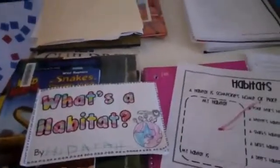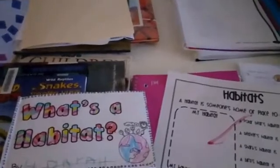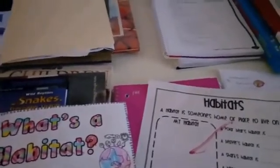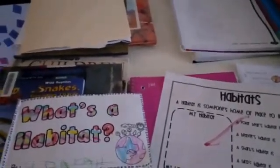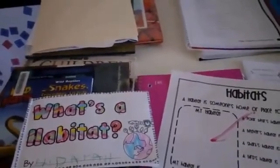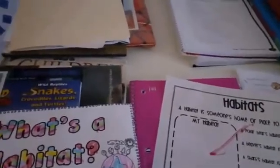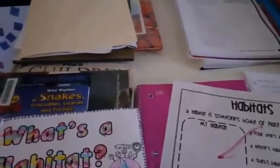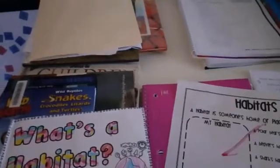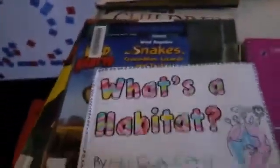Good morning, thank you for visiting my channel. I wanted to show you what my first grader will be doing this week. It's going to be from Tuesday, but I will show you what they've done on Monday as well. I'm doing it a little differently and I hope it helps. I'll try to put in the comments the curriculum I've used.